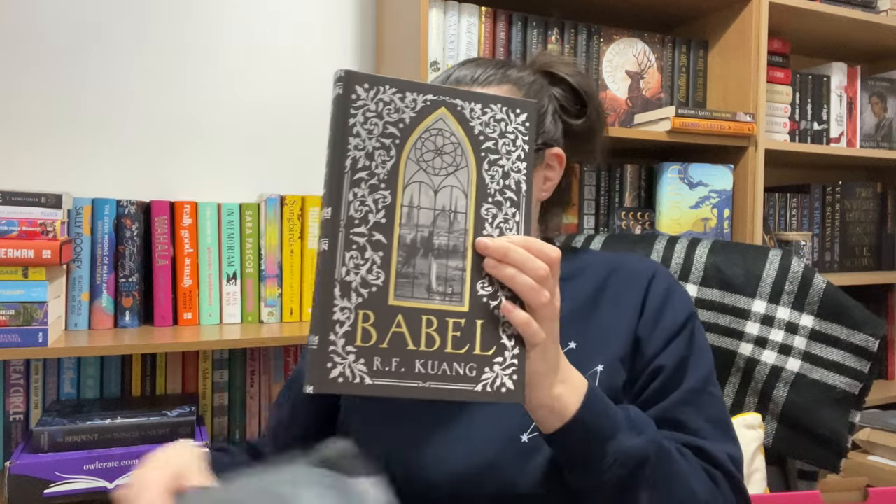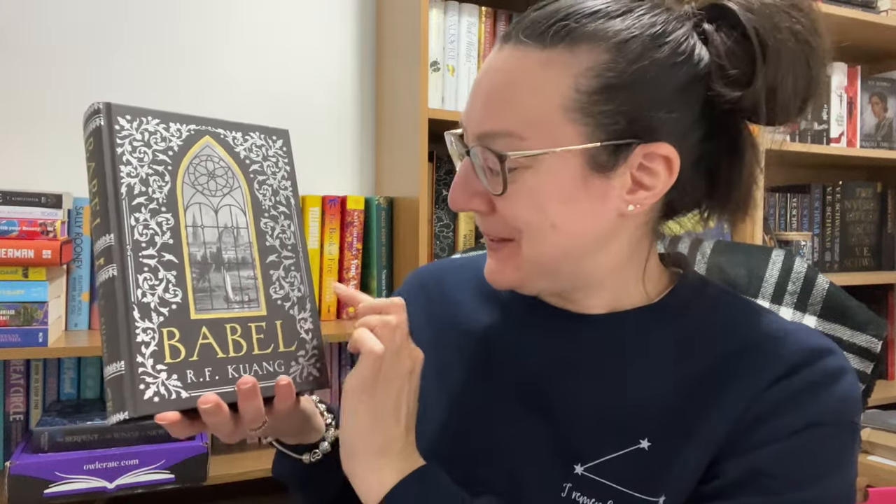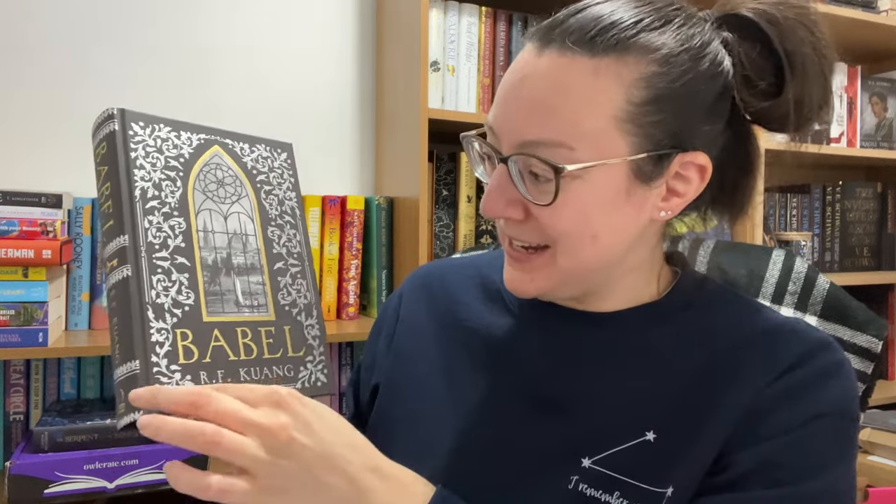We knew we were expecting an edition of Babel by R.F. Kuang. I knew it was going to be special but wow — it has no dust jacket. It's just so different. We've got the printing straight onto the hardcover. We've got this window design with the gold foiling around the window and the book name 'Babel', and then silver overfoiling in this kind of floral design.